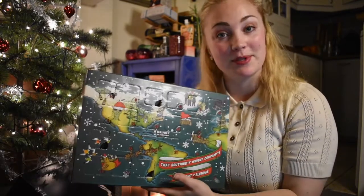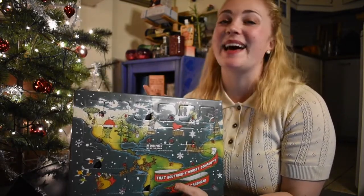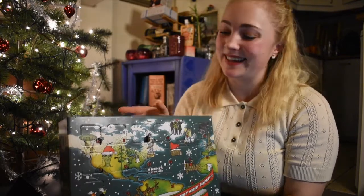Hi everyone, welcome back! It's Moira with Whiskey Girl. Today we're back with my That Particular Whiskey Company calendar, and we're on day 19 — how exciting! Yesterday we tried a Colilla, which was quite nice.